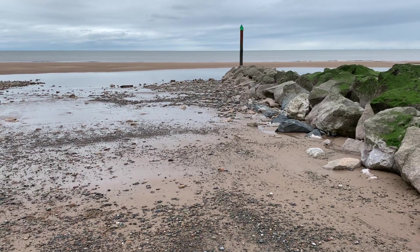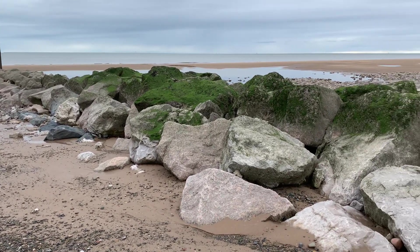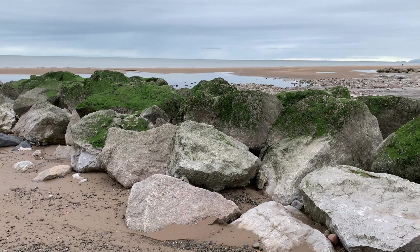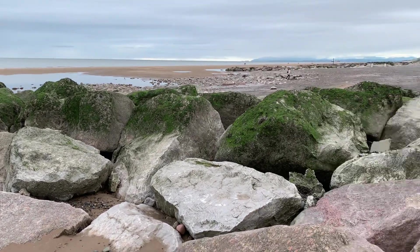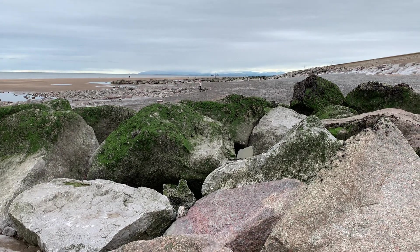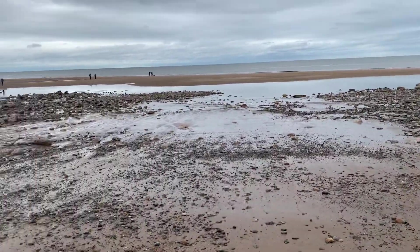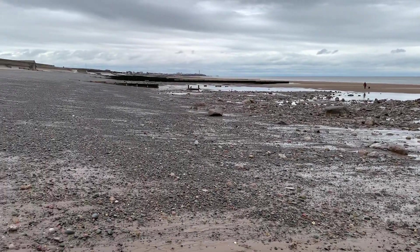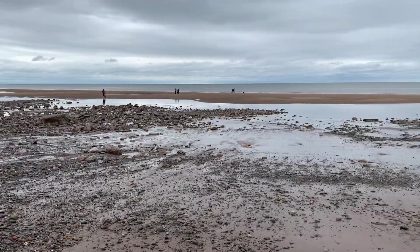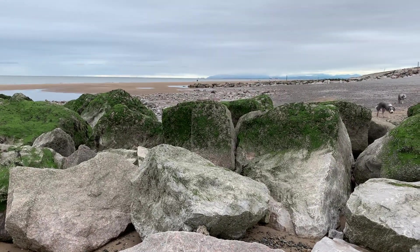The erosion is probably largely due to the big storms we've had in the last couple of weeks. I was fortunate enough to work with the team that built this job — I did some of the public engagement. The site engineer always said that the rock groins and the revetment were like an iceberg — just a tiny bit on the surface, and the rest underneath the beach. This is the first of the rock groins heading north in this job.